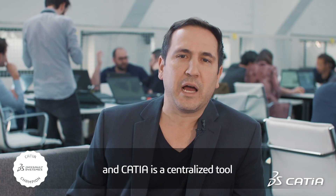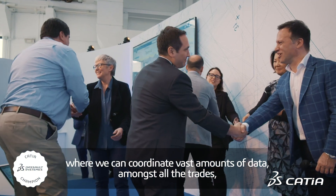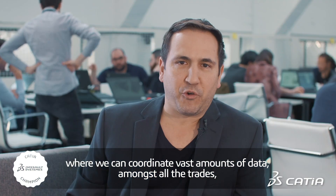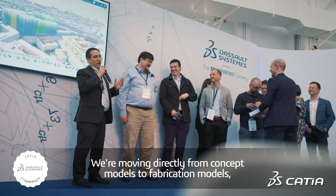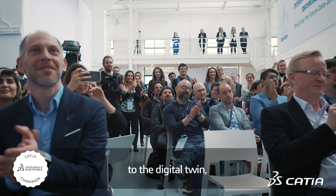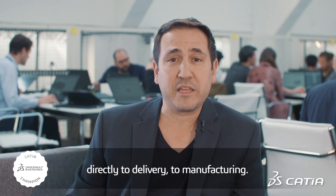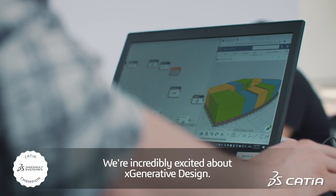CATIA is a centralized tool where we can coordinate vast amounts of data amongst all the trades at a very high resolution. We're moving directly from concept models to fabrication models to the digital twin, directly to delivery, to manufacturing.